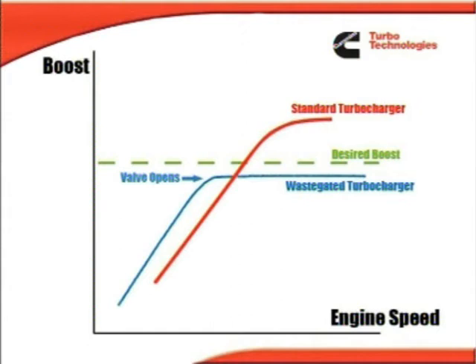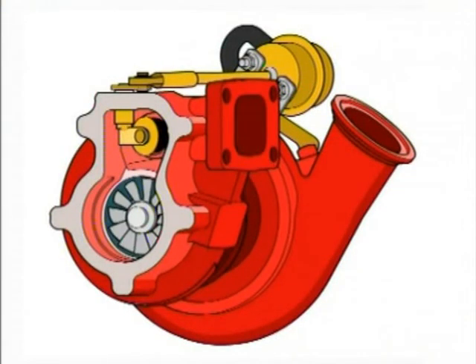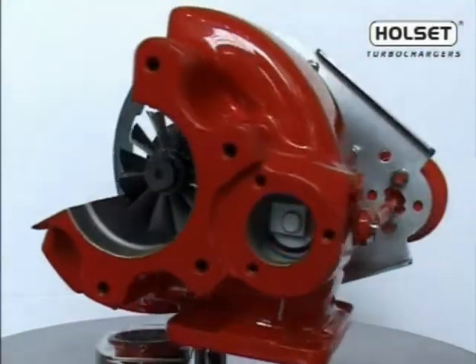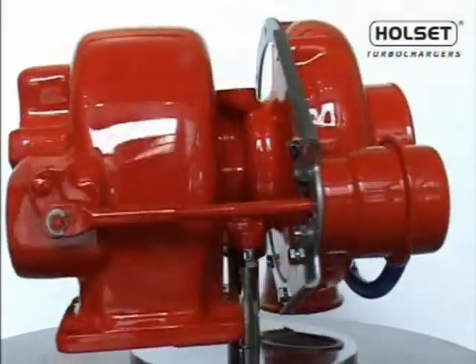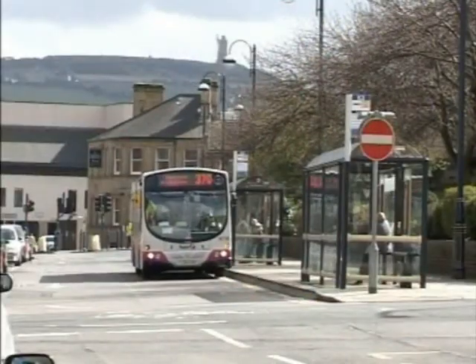This limits turbocharger speed at high engine speeds and loads. In doing this, it reduces the boost pressure attained at full speed, full load, and allows the engine to develop more boost at low engine speeds. As engine speed increases, the waste gate valve begins to open at a preset boost pressure. This has the effect of increasing the size of the turbine stage. Holset waste gate turbochargers are engineered for superior durability and reliability. They are the premier choice for heavy duty applications.